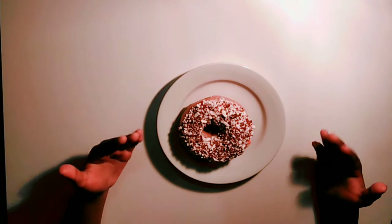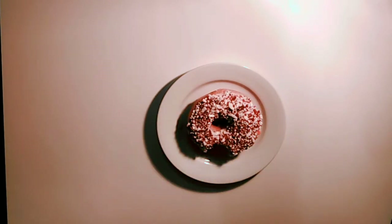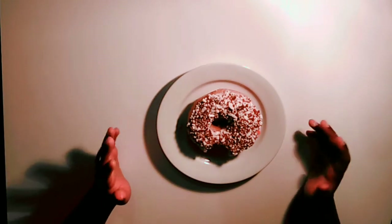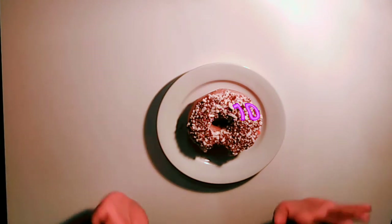And the next doughnut that we have is a cookies and cream doughnut. So let's try it. That one did not taste like cookies and cream but it was really good. So I'm going to say a 10 out of 10 for me.